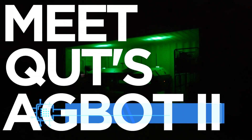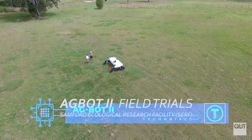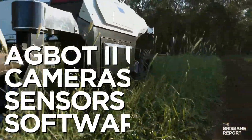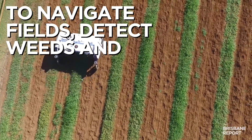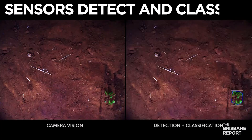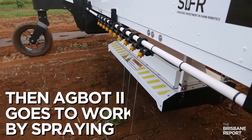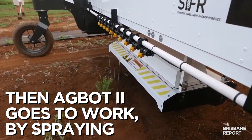Agbot 2. This looks like a space rover designed to roam around planets, but this one is a fully functional robot designed for farming on Earth. Agbot is specifically designed to detect and classify weeds, and can then destroy them either chemically or mechanically. It can also navigate autonomously through large fields without human assistance — humans are only needed to switch it on, and the software and algorithms take care of the rest.